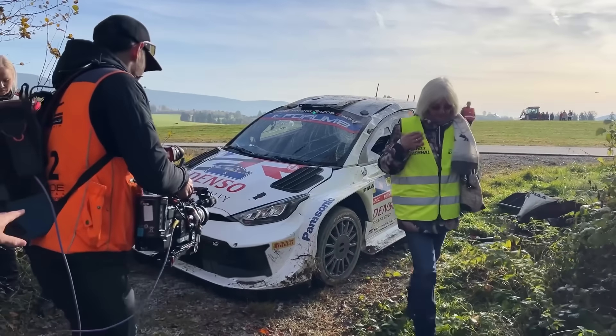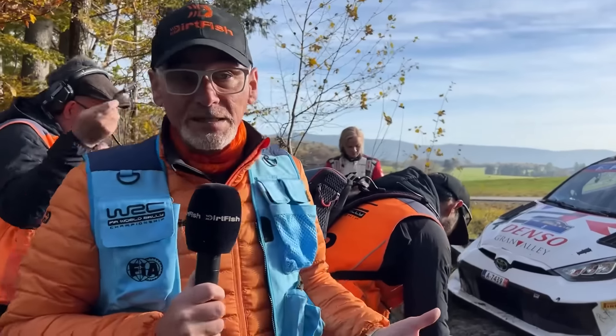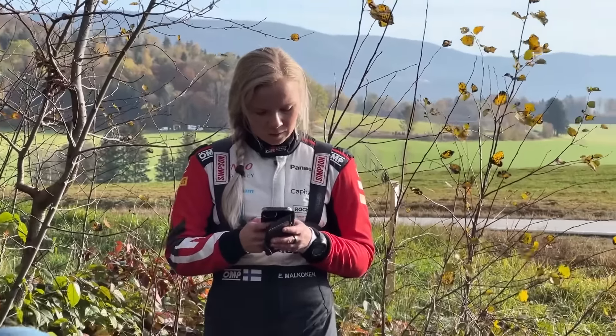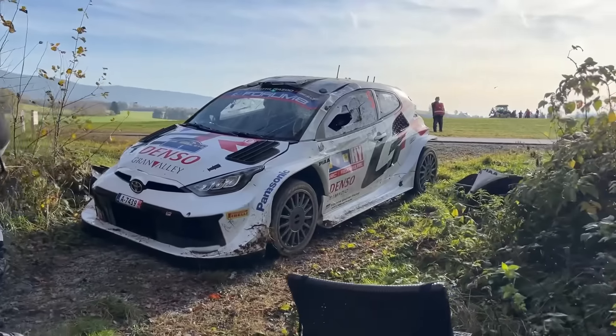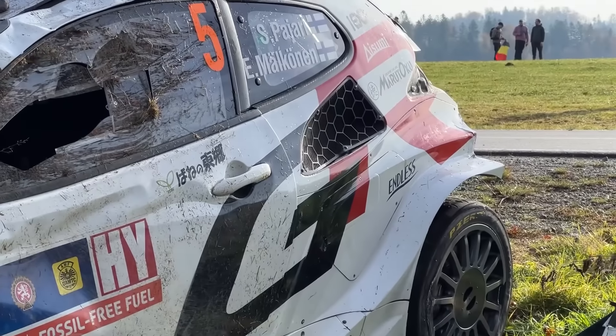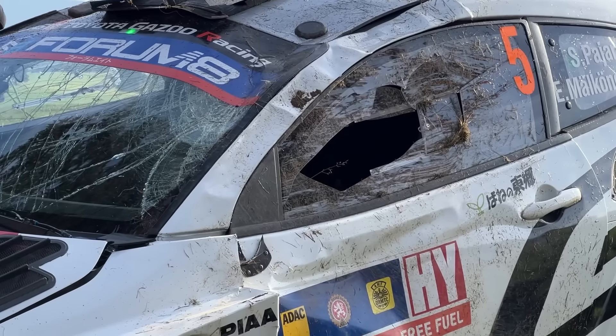That is a very sad sight indeed. That is Sammy Pyre's Yaris Rally 1 car. Opening stage Sunday morning, round about 5km in. Don't quite know what's happened yet, but quite clearly he's rolled the car. Quite a violent roll we're told — three spins — and you can tell the front of the car, the windscreen, is quite badly damaged. The rear spoiler's gone, but actually it's not too bad.